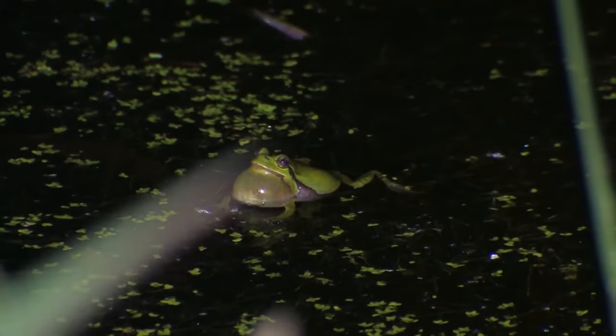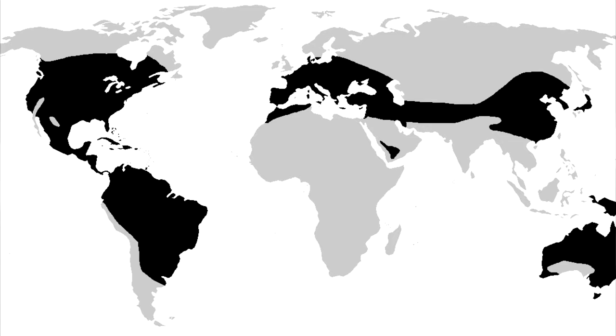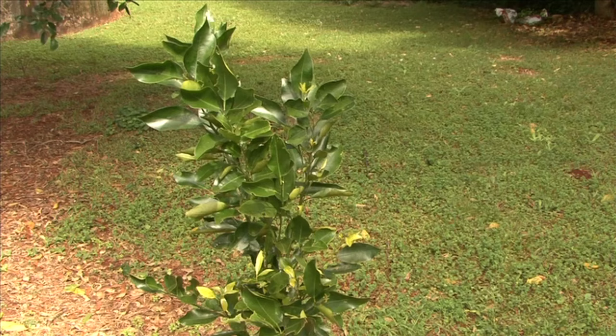We don't make the rules, and scientific classification does not usually correlate to animals' common names, so we're just going with it. True tree frogs are found throughout most of the world, though there's a distinct lack of them in a vast majority of Africa. Tree frogs are specifically the most species-dense in the Americas.